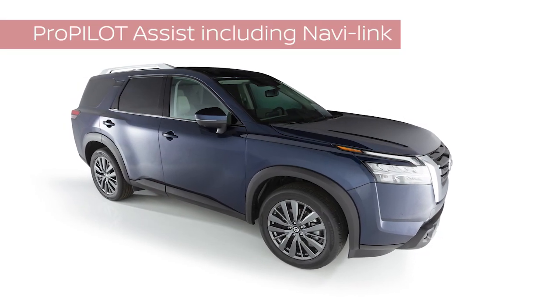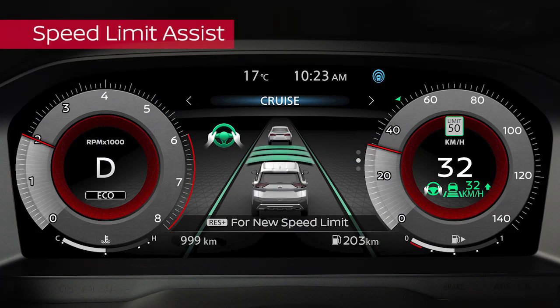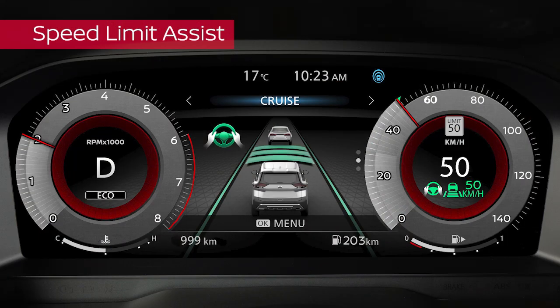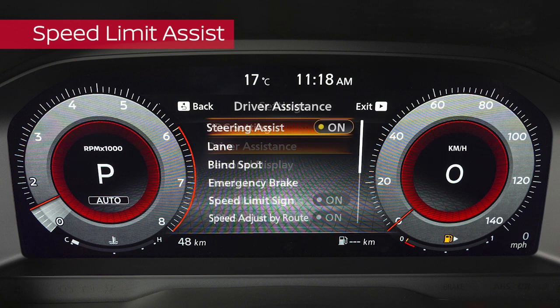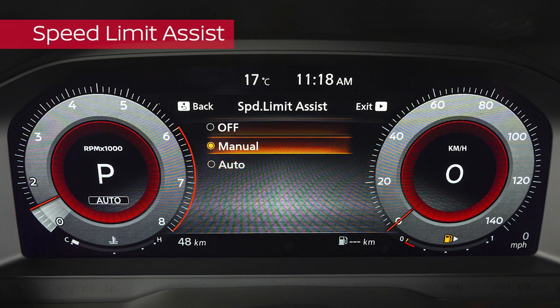ProPilot's NaviLink, if so equipped, provides speed limit assist and speed adjust by route. When speed limit assist detects a change in the speed limit, the new speed limit is indicated here. The direction of this arrow indicates whether the new speed limit is higher or lower than your set speed. Press this switch up to accept a higher speed or down to accept a lower speed. The vehicle set speed will be changed to the new speed limit. To turn speed limit assist on or off, use these buttons to select Settings, Driver Assistance, Speed Limit Assist.